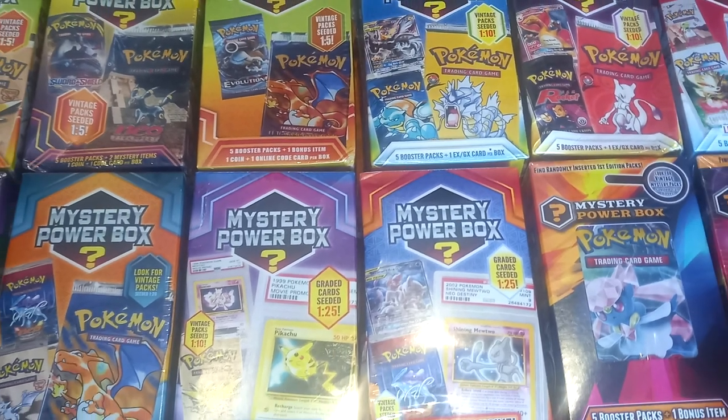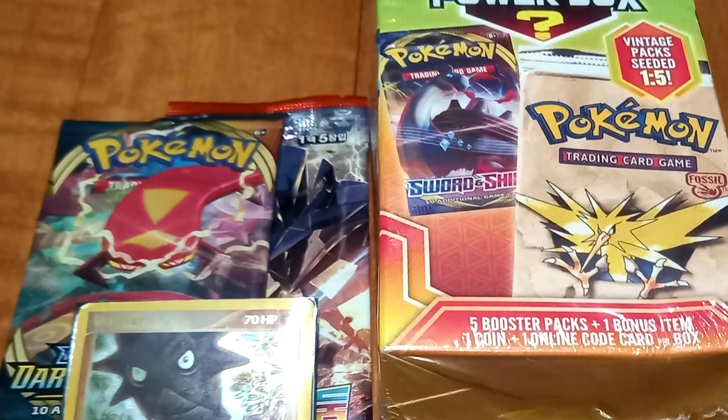In this video, we will be opening every Pokemon Mystery Power Box ever released from Walmart. Watch to the end if you want to win this epic giveaway.